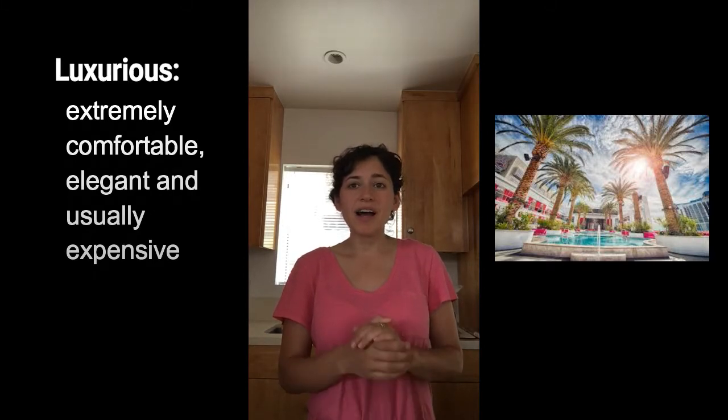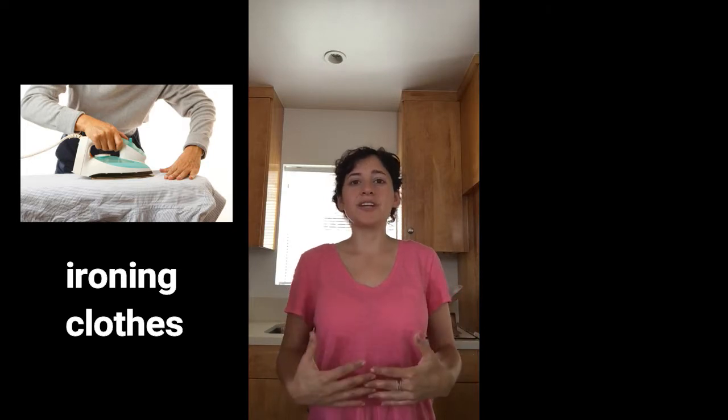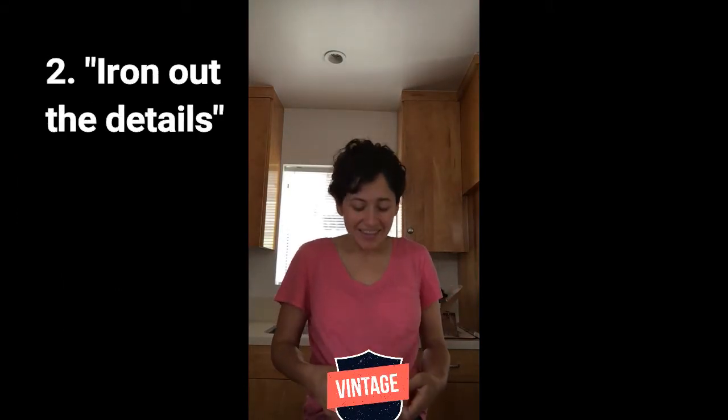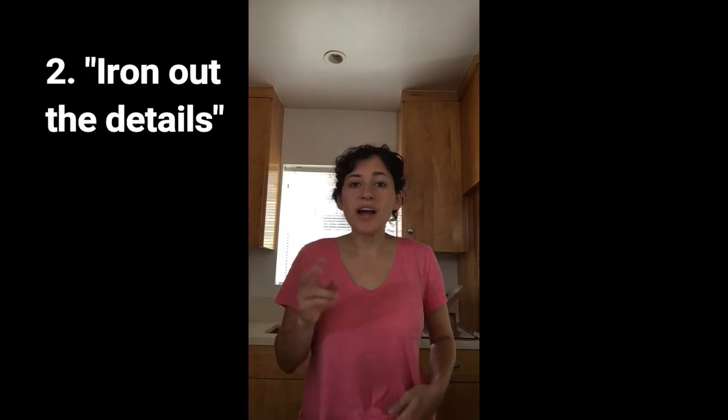The second one is 'iron out the details.' You may know that an iron is something that makes your clothes more flat and smooth. This shirt needs to be ironed — I wore it on purpose — so you use the iron to iron out the wrinkles.